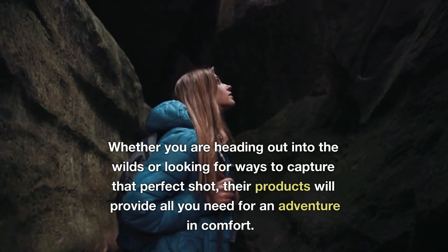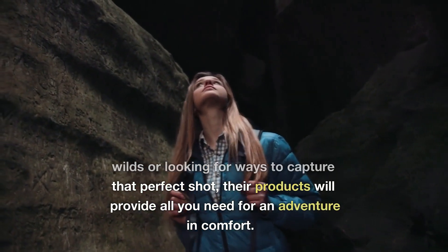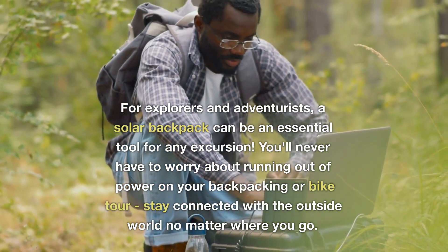Whether you are heading out into the wilds or looking for ways to capture that perfect shot, their products will provide all you need for an adventure and comfort. For explorers and adventurists, a solar backpack can be an essential tool for any excursion.